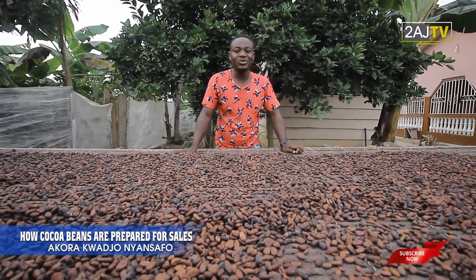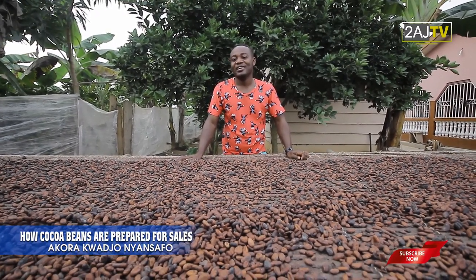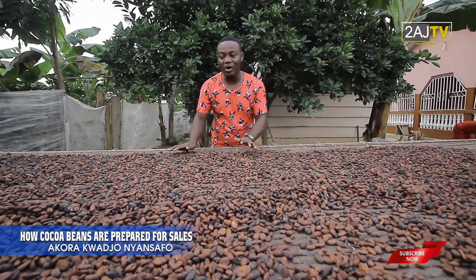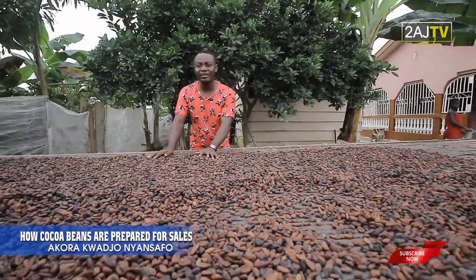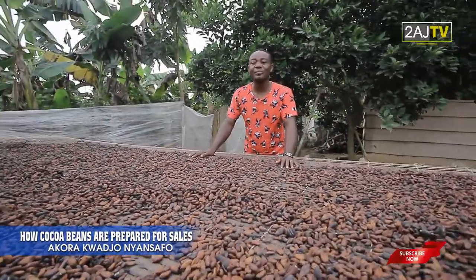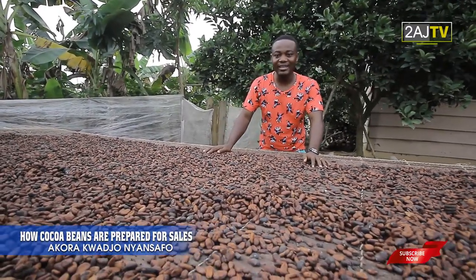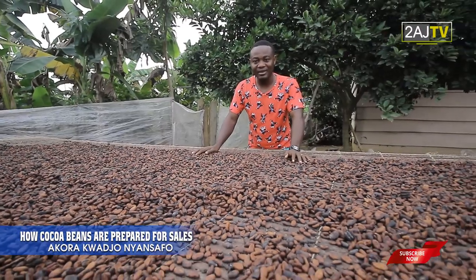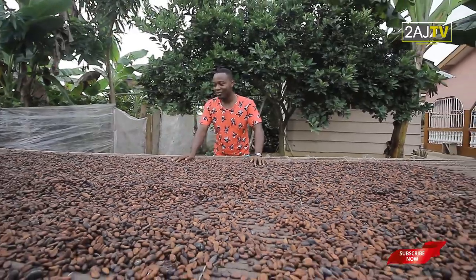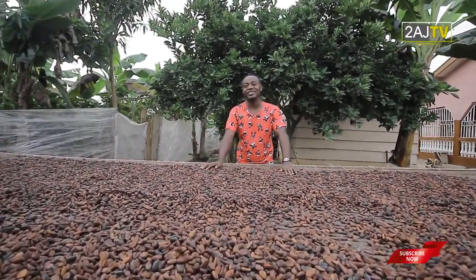So we all need to applaud our fathers, I mean our farmers, those that are in the hinterlands that produce cocoa. Whoever and wherever you are out there, if you've ever enjoyed anything made out of cocoa, then indeed you need to applaud our great farmers. Thank you so much for watching this piece with me. I am Afrakojo Nyansafo on AJTV.